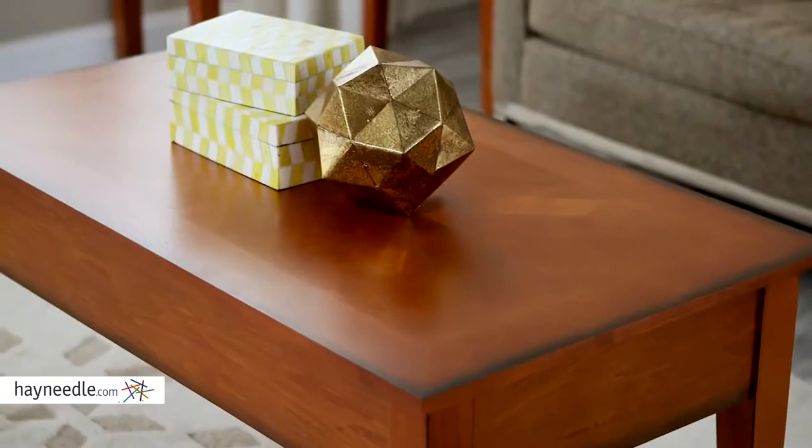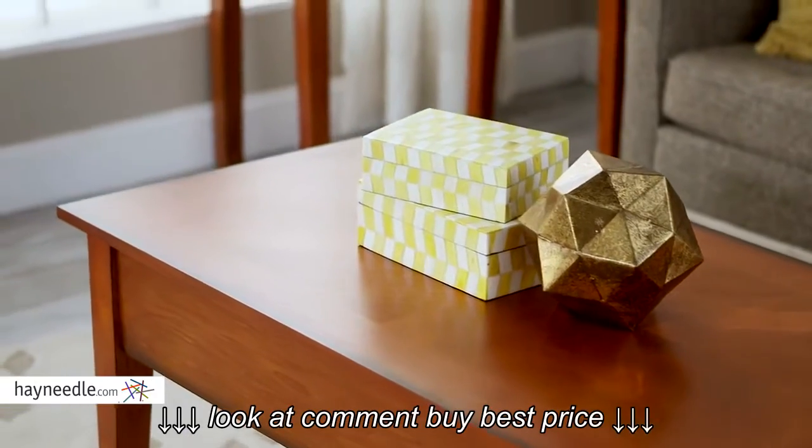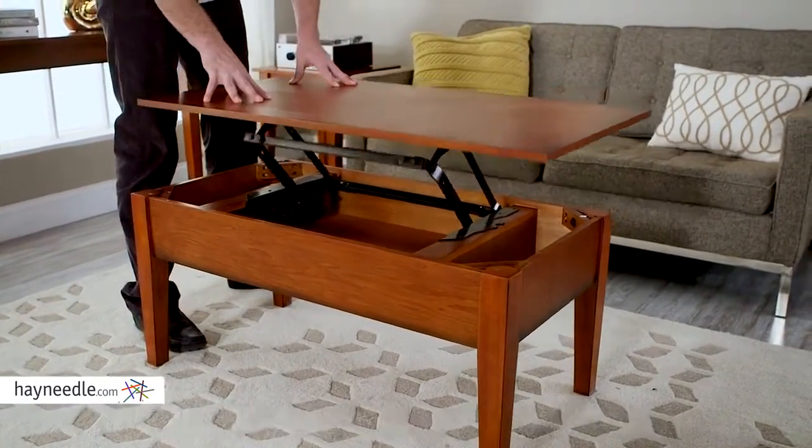The huge tabletop provides plenty of storage or display space to serve a variety of in-home needs. But lift the top to reveal an interior storage compartment for convenient out-of-sight storage.